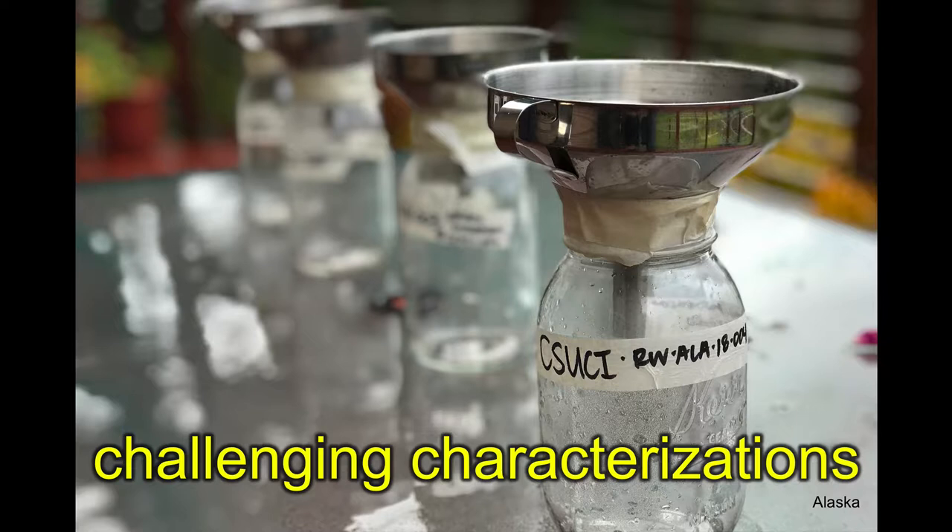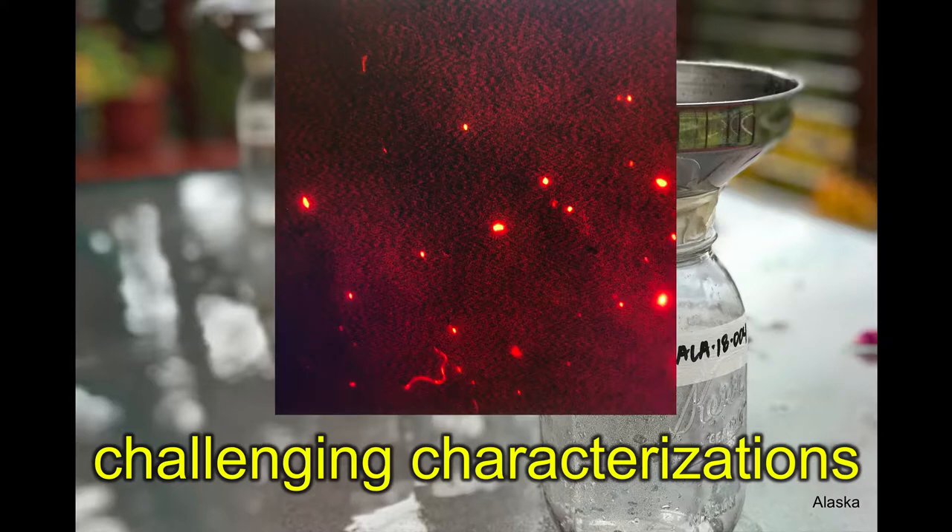So just by way of introduction, I wasn't sure if we were going to just be chatting for a few, so I'll just jam through these really quickly. I would say that our lab really specializes in new characterizations. Last week I was up in Alaska — this is a rainwater collection.